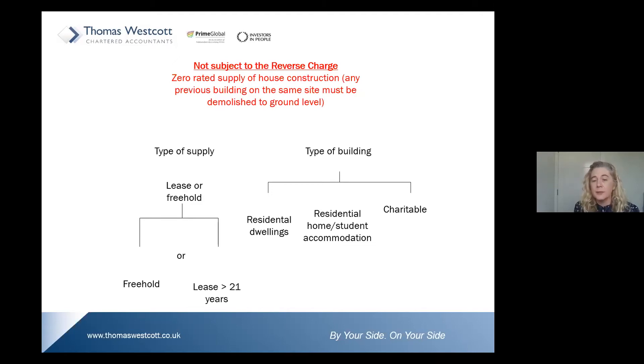The types of buildings that come under zero-rated are residential dwellings, residential homes, student accommodation, and charitable buildings — whether lease or freehold — and these are not subject to the reverse charge.